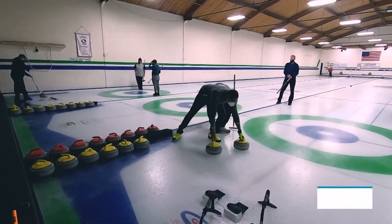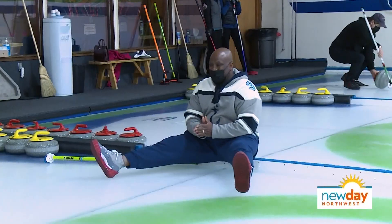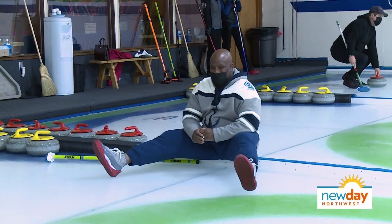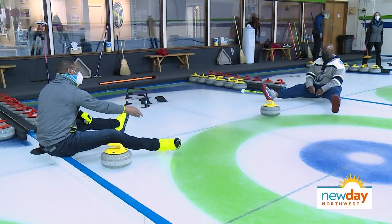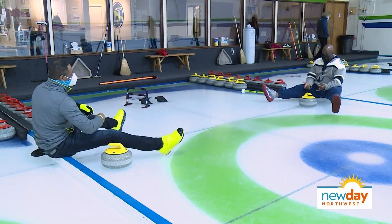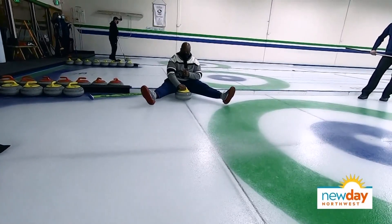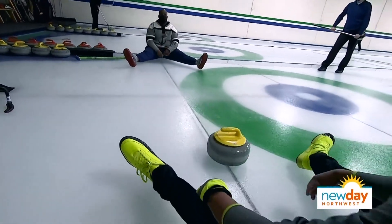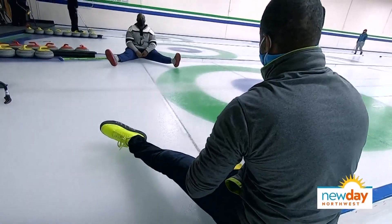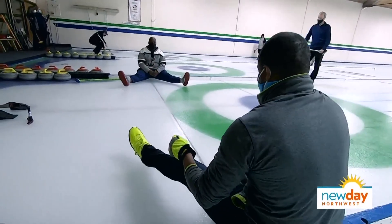I'm going to sit across from you and throw some stones at you. When you release it, you're going to release it at 12. Go ahead and send it back. Just release it when it gets to the top. There we go. Boom — you're a natural. Now, if you do that over a longer sheet, you'll see it start to curl. And that's why they call it curling.